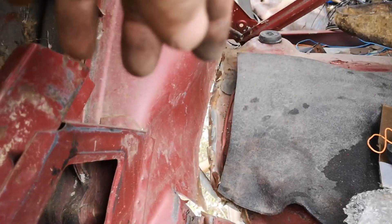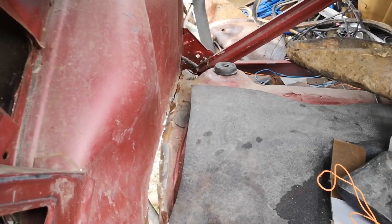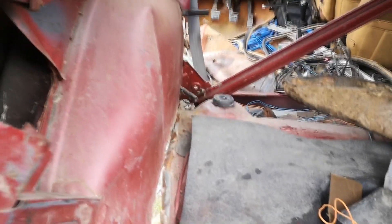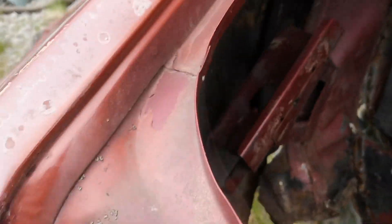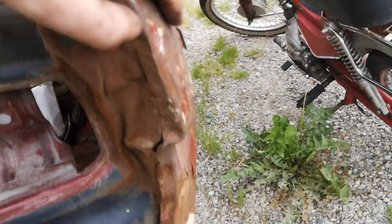Luckily, the rear fenders I'm getting have been cut here, so we'll just have to reconstruct some bits on this side and then cut this rear fender wherever they cut it. Going around here - this is the reason I bought another right fender, to fix that problem.